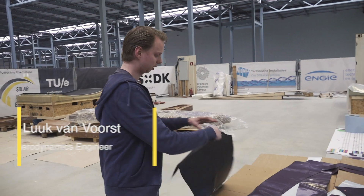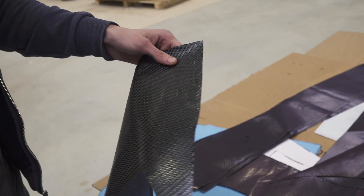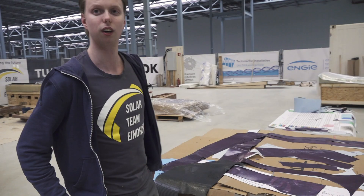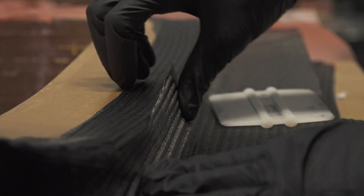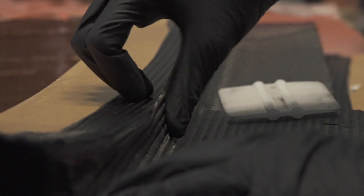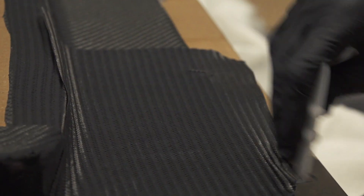Here you can see the actual orientation of the carbon, horizontal and vertical direction. We lay this kind of carbon in the molds, multiple layers on top of each other, and in between some core to make sure that the layers are further away from each other and therefore much more stiff.